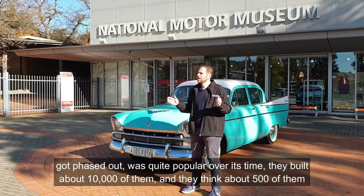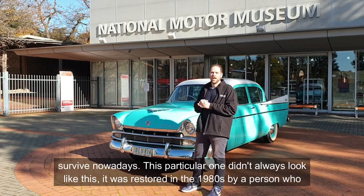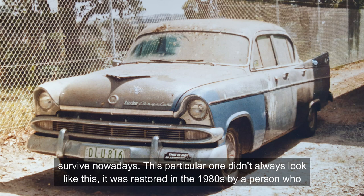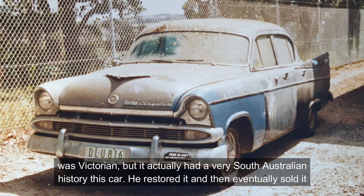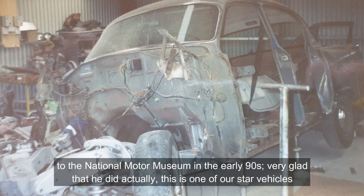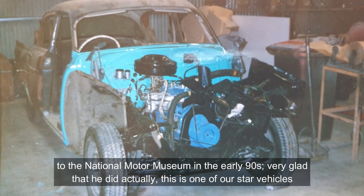The Royal, even though it got phased out, was quite popular over its time. They built about 10,000 of them, and I think about 500 survive nowadays. This particular one didn't always look like this — it was restored in the 1980s by a person who bought it. He was Victorian but the car had a very South Australian history. He restored it and then eventually sold it to the National Motor Museum in the mid- or early 90s. Very glad that he did — this is one of our star vehicles.